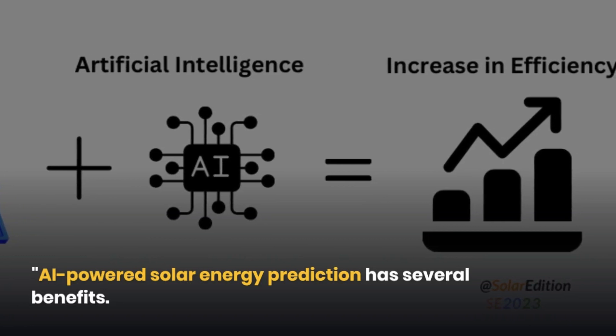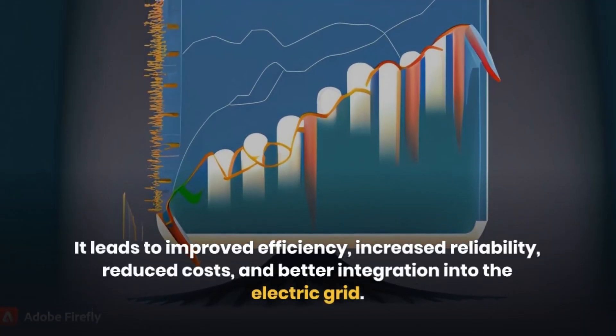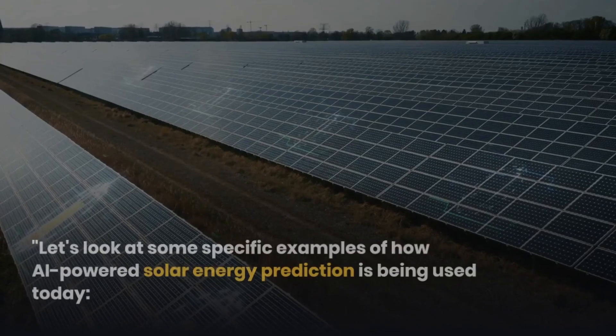AI-powered solar energy prediction has several benefits. It leads to improved efficiency, increased reliability, reduced costs, and better integration into the electric grid.